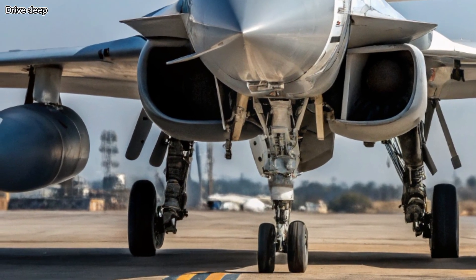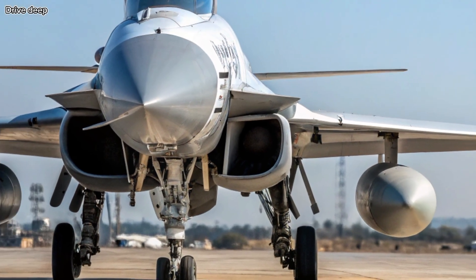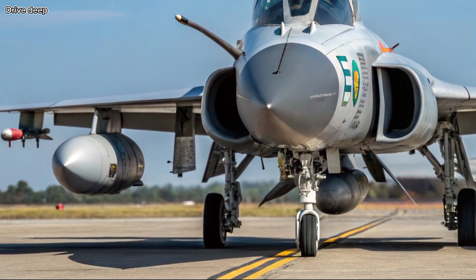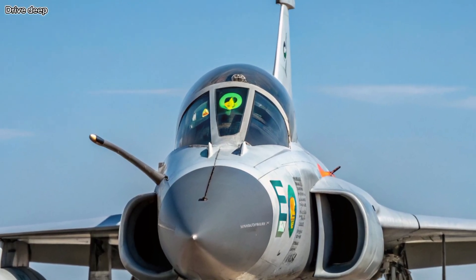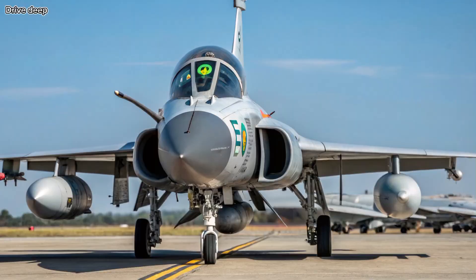Weapons and Combat Readiness: Armed with beyond-visual-range missiles, precision-guided bombs, and a newly integrated helmet-mounted display system, the JF-17F delivers unmatched firepower. It supports Chinese and Western weapons systems, giving operators high flexibility in mission planning.